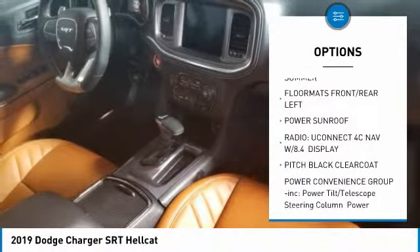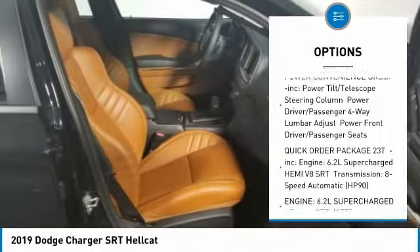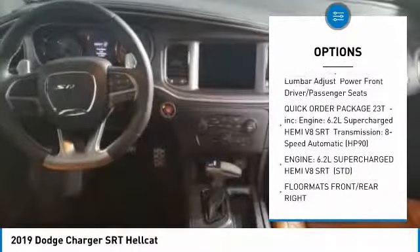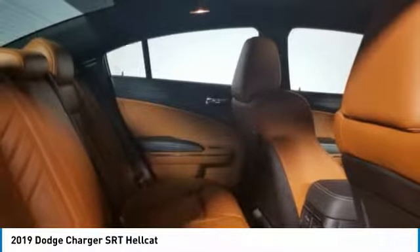Anti-lock braking system, steering wheel audio controls, power sunroof, Bluetooth, power steering, aluminum wheels, four-wheel disc brakes, rear defrost, premium sound system, AM-FM stereo radio.